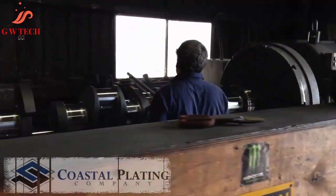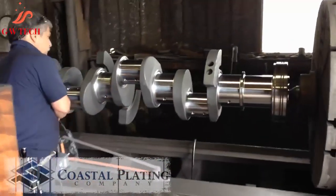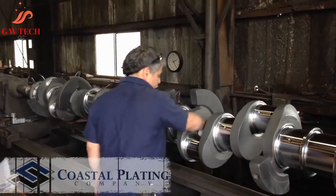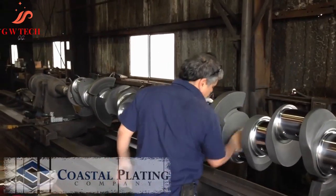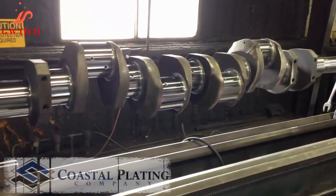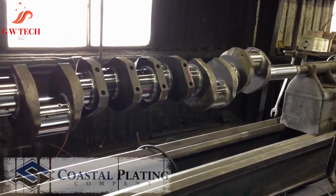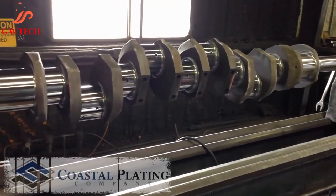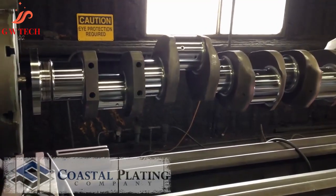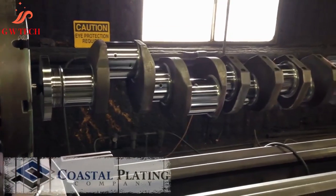What is hard chrome plating? Hard chrome plating is an electroplating process in which a layer of chromium is deposited onto a surface. This layer of chromium protects and extends the life of the part by improving wear resistance, reducing the coefficient of friction, and increasing mild corrosion resistance. Hard chrome coatings can be applied in a wide range of thicknesses, from as low as 0.0002 to 0.020 or more.